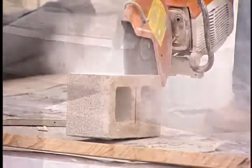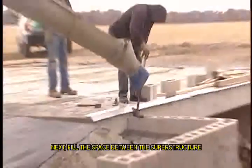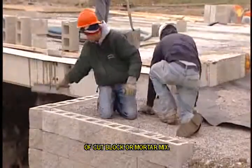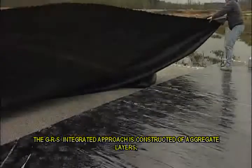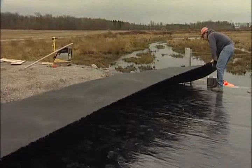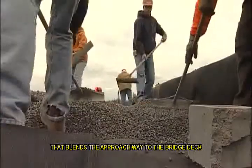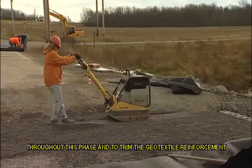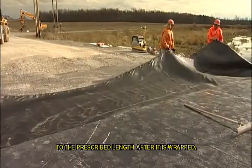The wing walls and parapet are constructed following placement of the superstructure. First, trim the split-faced concrete masonry unit in the parapet wall for a custom fit against the beam edge. Next, fill the space between the superstructure and the facing block with thin layers of cut block or mortar mix. Following completion of this phase, approach construction can begin. The GRS integrated approach is constructed of aggregate layers reinforced and wrapped with geotextile that blends the approachway to the bridge deck to create a smooth transition. It is important to use well-graded material throughout this phase and to trim the geotextile reinforcement to the prescribed length after it is wrapped.